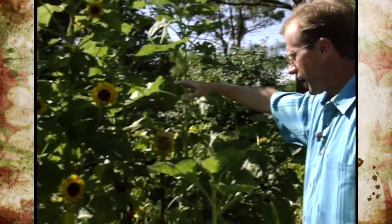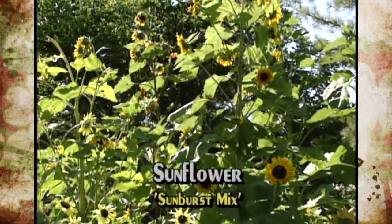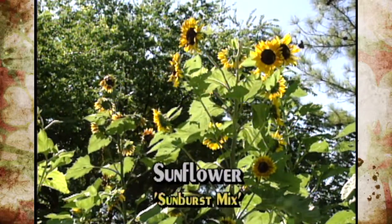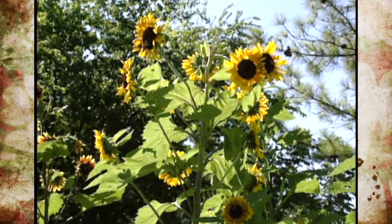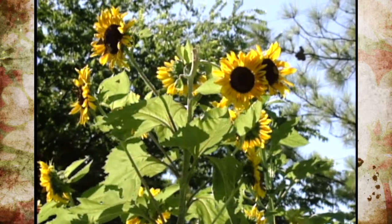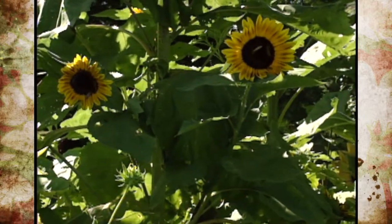The taller ones back here are called Sunburst, and it's really a mix. It's our tallest one at about seven feet. The sunflower head really protrudes and emerges right above the foliage, so it's a nice display. There'll be some variation in the flower petals on each of the particular ones in that mix.